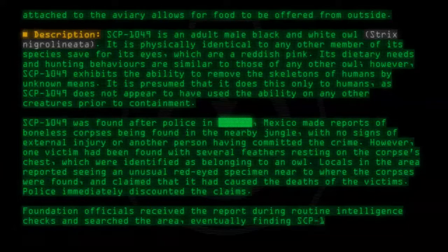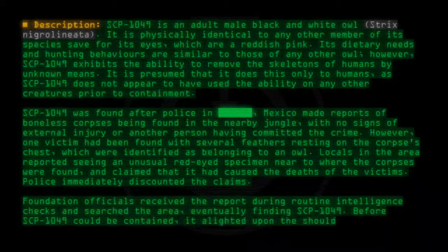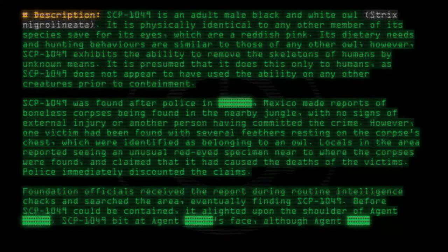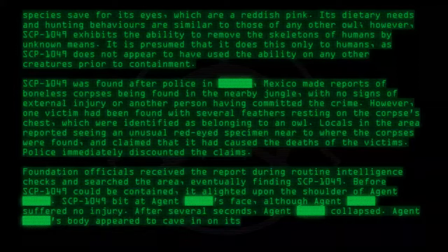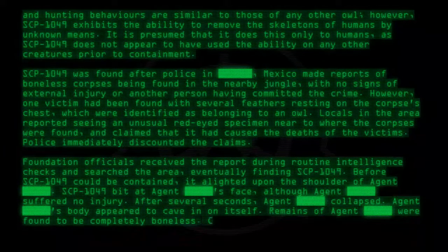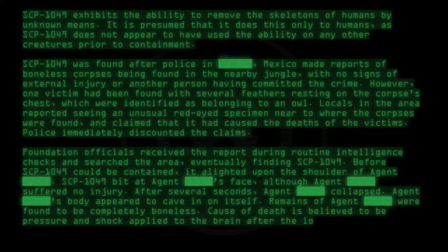Before SCP-1049 could be contained, it alighted upon the shoulder of an Agent. SCP-1049 bit at the Agent's face, although the Agent suffered no immediate injury. After several seconds, the Agent collapsed — their body appeared to cave in on itself. The remains of the Agent were found to be completely boneless. Cause of death is believed to be pressure and shock applied to the brain after the loss of the cranium.